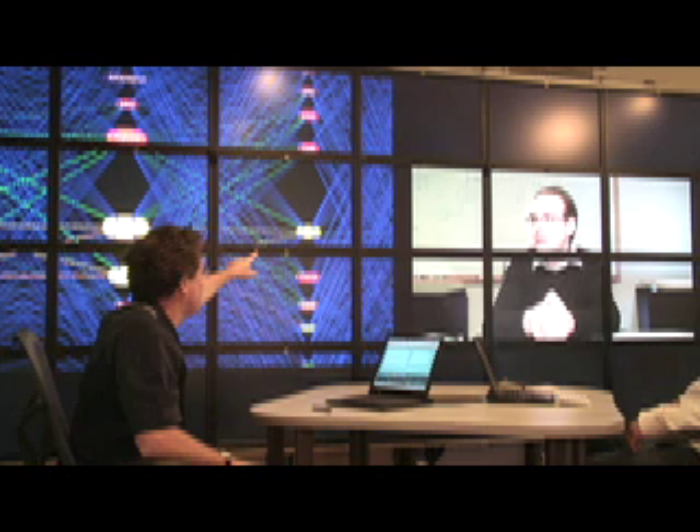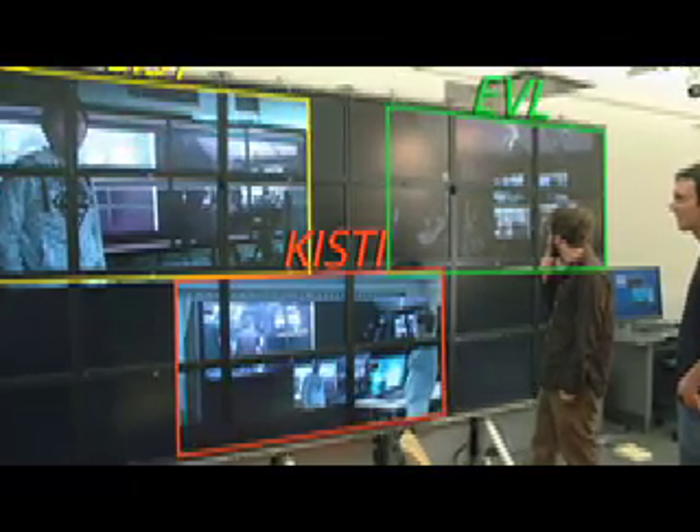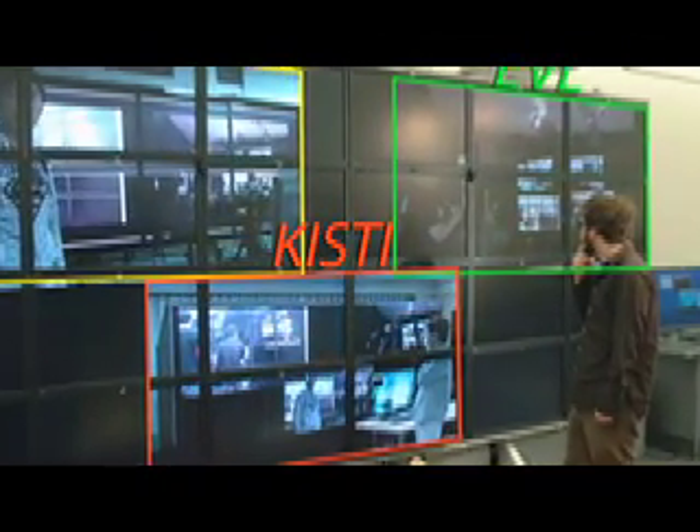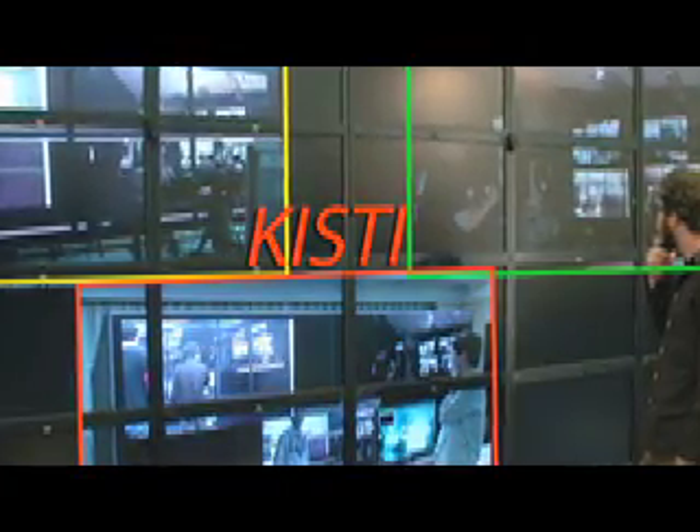A recent experiment highlighting the global reach of CURES telepresence networks linked research labs in Ann Arbor, Chicago, Korea, and the Netherlands in a five-way interactive video telepresence session. This experiment demonstrated the feasibility of assembling globally distributed teams using CURES systems over existing networks.